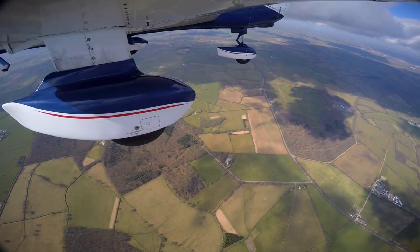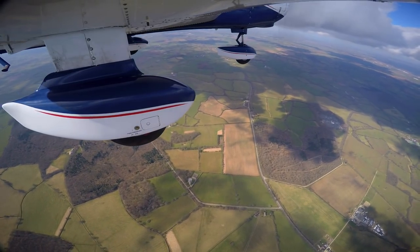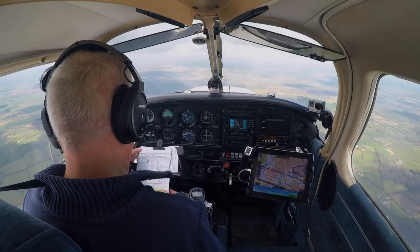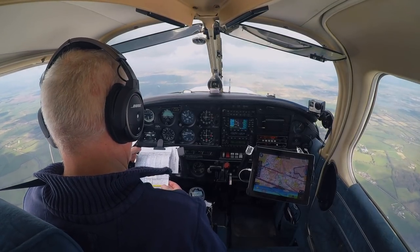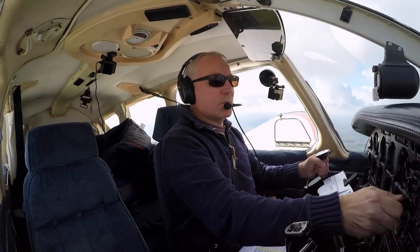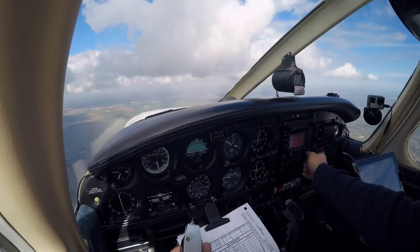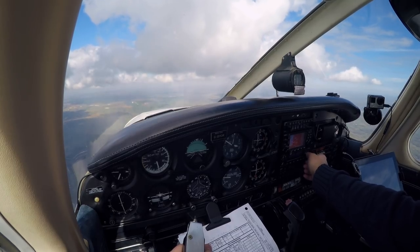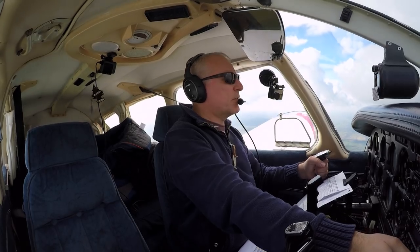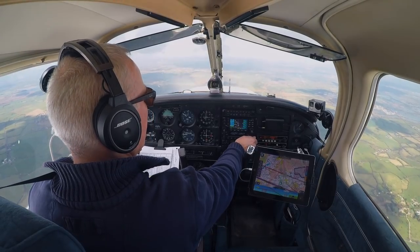Let's have Gloucester ATIS on 127.475, and then Gloucester Radar on 128.55. While changing frequencies, I regularly look up to check for traffic.